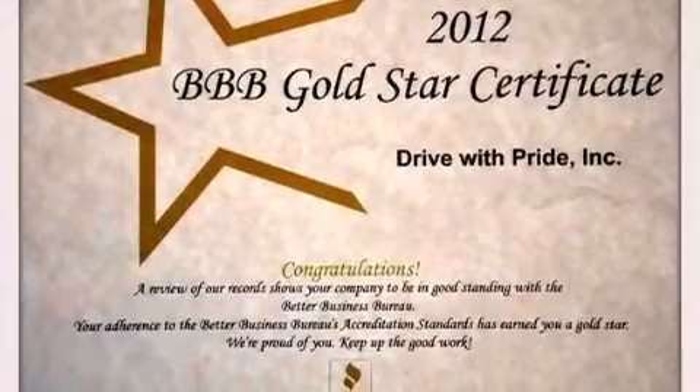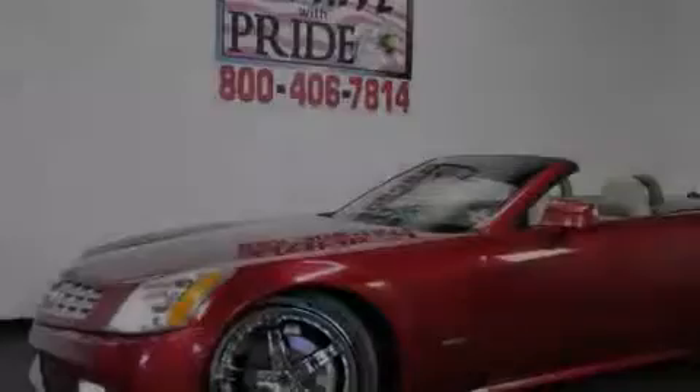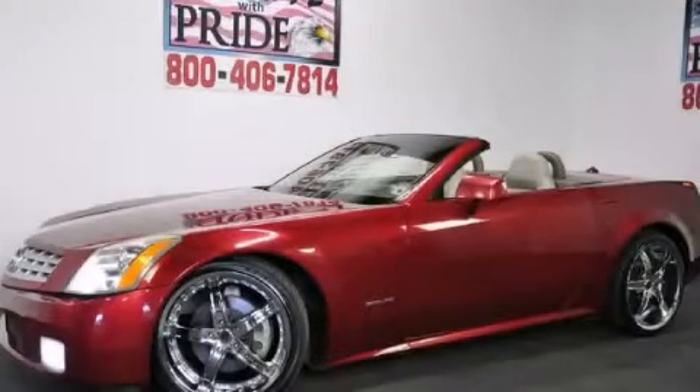With an EPA estimated rating of 27 miles per gallon on the highway, its fuel efficiency will save you time and money. Call or visit us right now and arrange your test drive today.